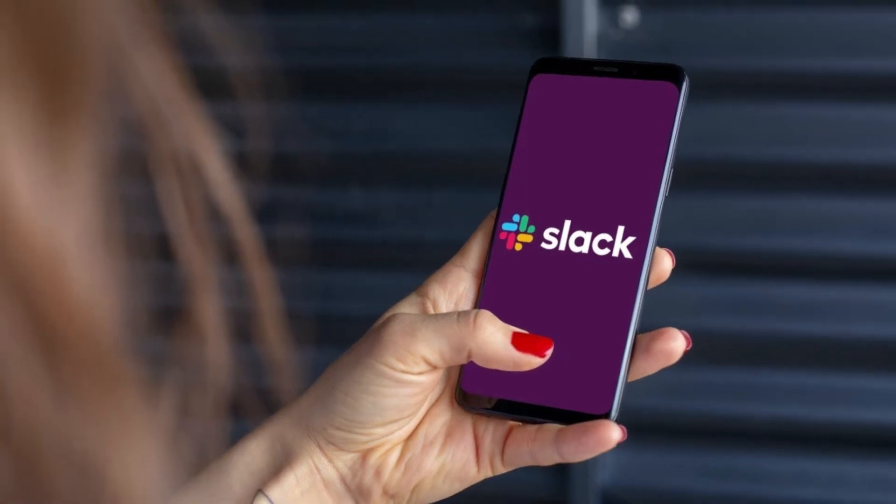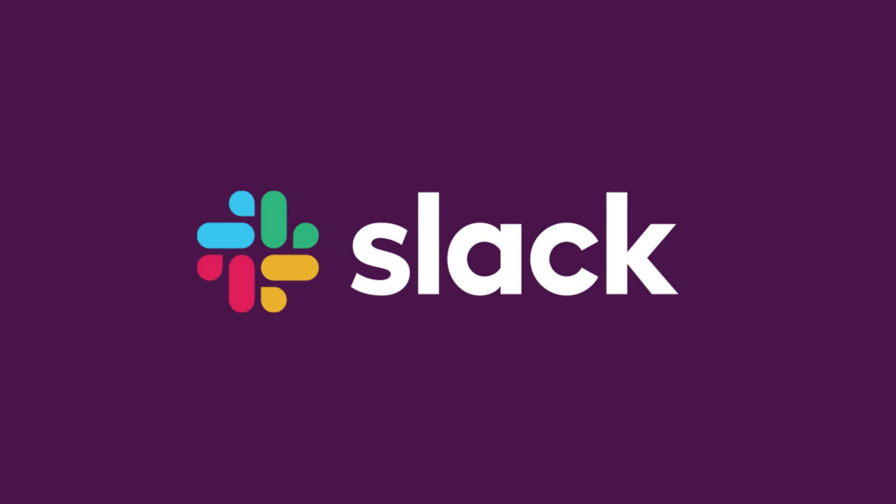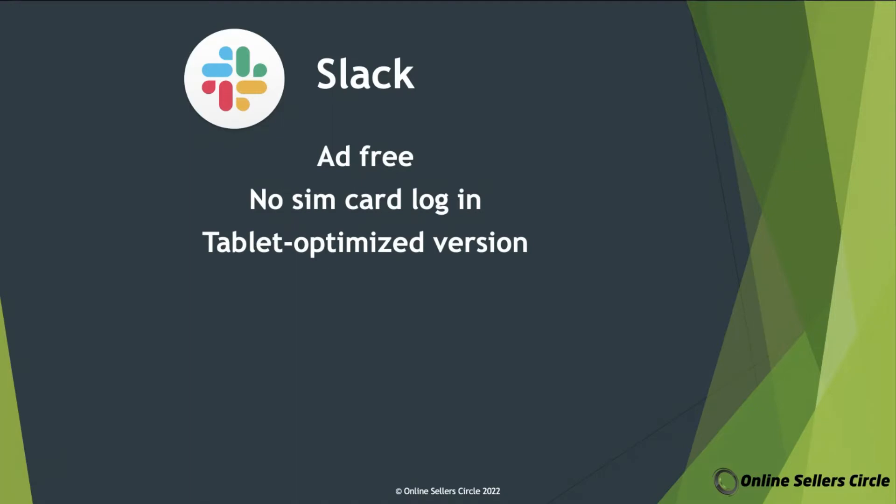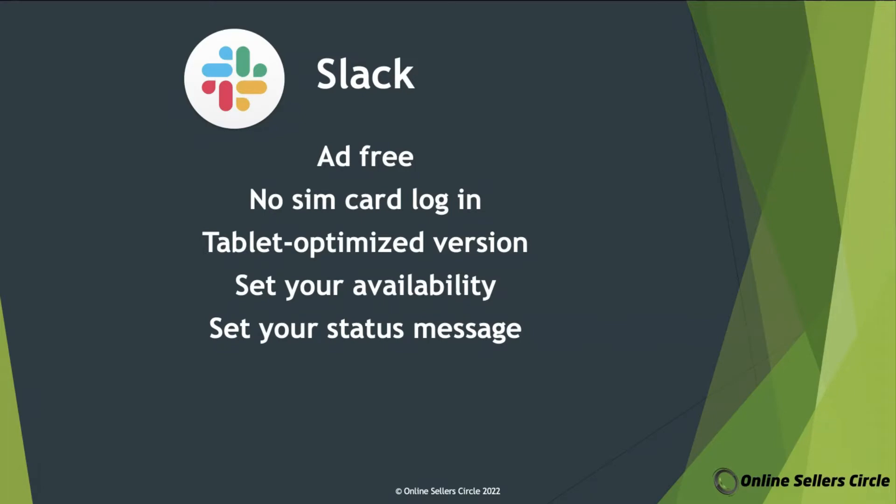Slack is like a cross between a project management tool like Asana and a messaging app like WhatsApp. It has features that are unique to it, which you won't find on other messaging apps. First, it's ad-free. Next, there's no need to use a SIM card to log in, which means the app is not connected to your phone number, so you can use it on devices such as tablets without needing a SIM card. It also has a tablet-optimized version, which gives a much better user experience. You can also set your availability — showing if you're busy or away — which is ideal if you're working but want to be available for important calls or messages. You can set a status message as well, helpful if you want your contacts to know what you're doing or to share an important message that all your contacts can see.